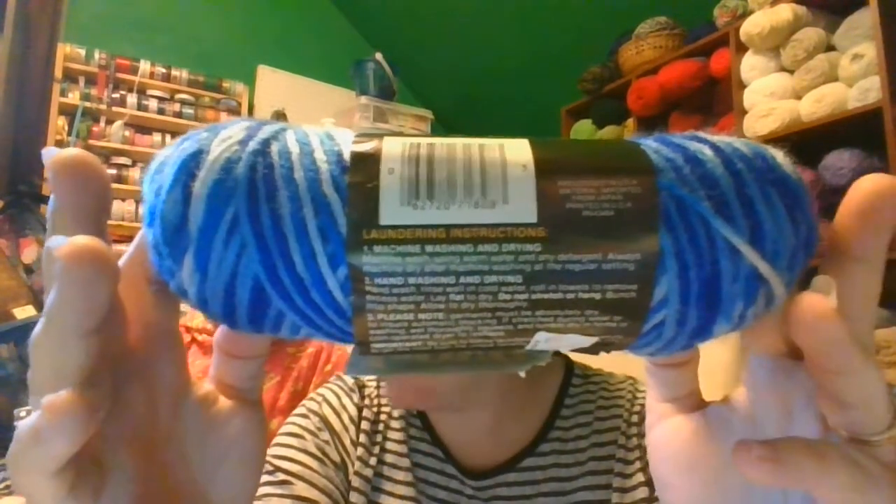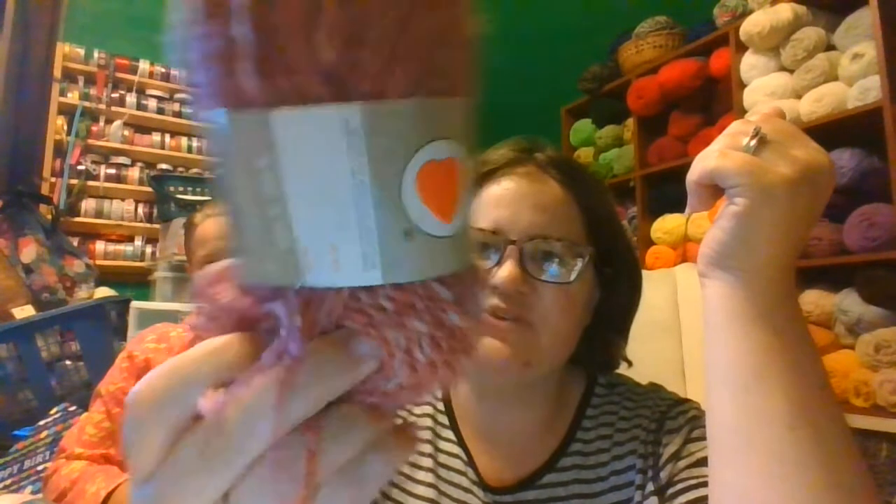My goodie bag is a mixture of new yarn and old yarn. The next one we have is another old one that you probably cannot get anywhere. This is an older Red Heart one — really pretty two-ply. It is a mixture of pinks and whites. That's a really pretty one too.